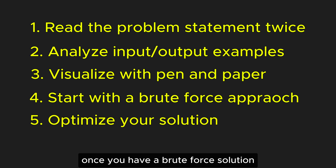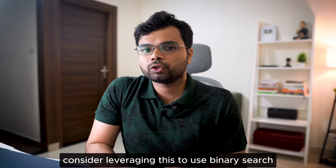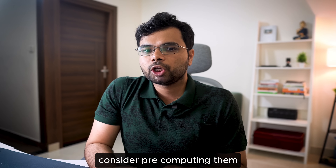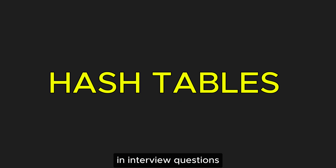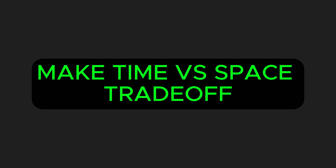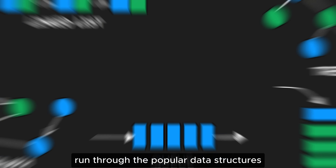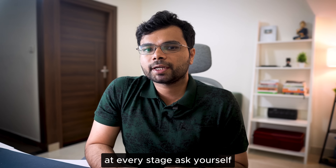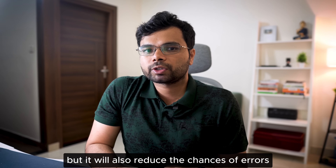Next, optimize your solution. Once you have a brute force solution, focus on optimizing it. Leverage unused information — for instance, if the problem states that the array is sorted, consider using binary search or a two-pointer approach. Pre-compute information: if certain calculations are repeated, use techniques like prefix sums or frequency counts to avoid redundant calculations. Hash tables are widely used in interview questions and should be at the top of your mind. Make time vs. space trade-offs — sometimes using additional memory like hash tables can speed up your solution. Run through popular data structures and try to apply each one. Also, keep it simple: at every stage, ask yourself if there is a simpler way to do this.